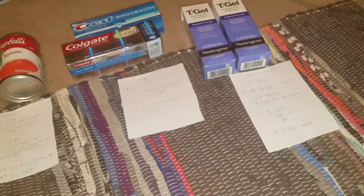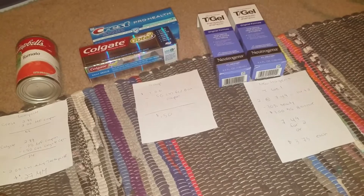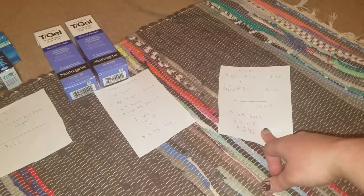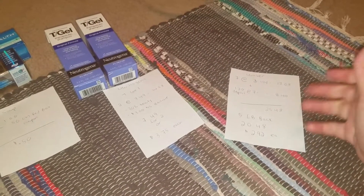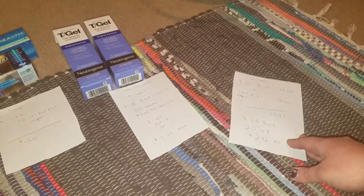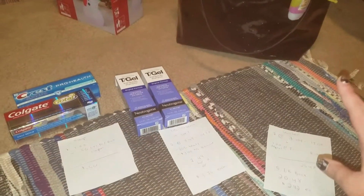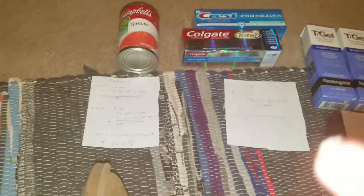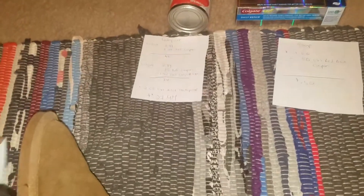Hey guys, welcome back to my channel. Today I'm coming at you with a CVS haul. It looks rather small, but there's a part missing — the water that was on sale. We got seven cases of that and it's already out in the garage, so I didn't want to load everything inside just to make the video. We got seven big containers of water, the 24-packs, so I'll get into that breakdown in a minute.